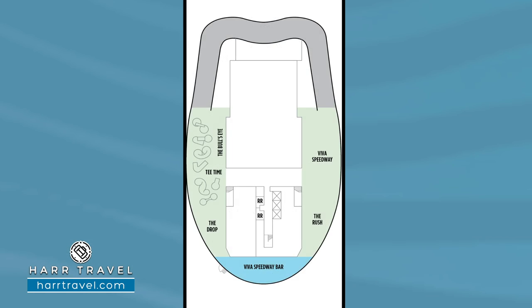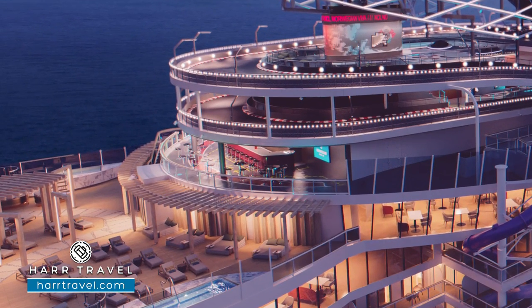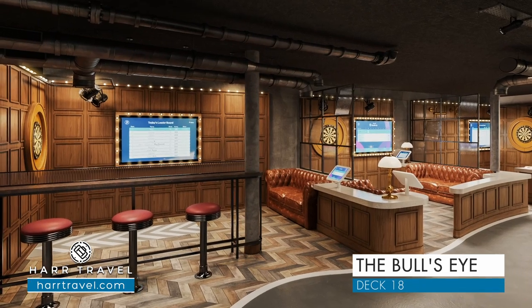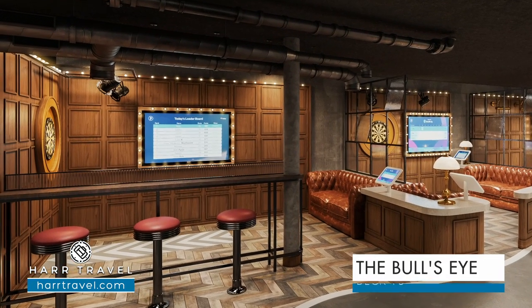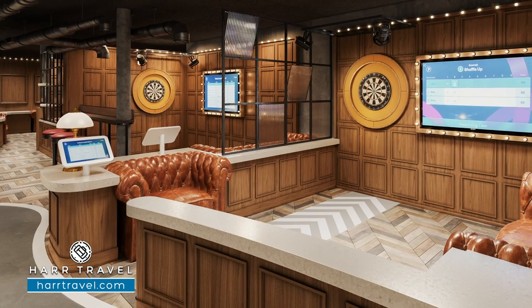If you decide you don't want to do the Speedway, or maybe afterwards, you can stop by the Viva Speedway Bar. This is going to be on Deck 18, facing the aft portion of the ship — you can grab a drink, watch a little bit of racing, or celebrate with your friends. Also on Deck 18, you're going to find the Bullseye, which is a darts game. It's something we all love to do at pubs and bars, but here you can play a sophisticated game of darts. They have cameras and special computer software that automatically calculates and tabulates your score. It's a little bit different, high tech, and brand new for Norwegian.